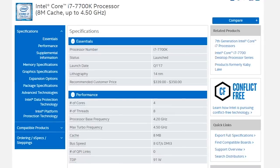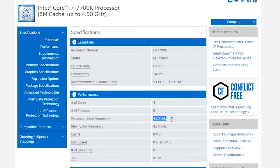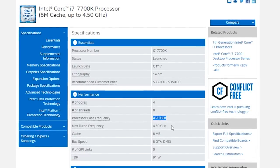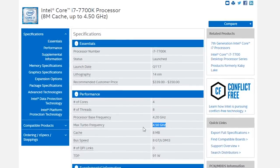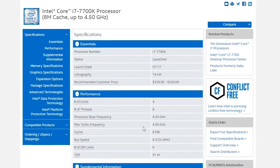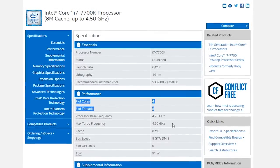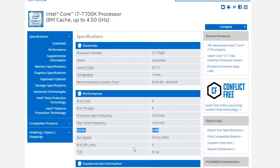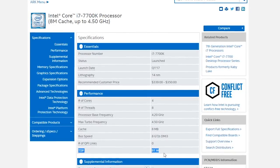That's why you see that the new Core i7-7700K runs at 4.2GHz base clock and can go up to 4.5GHz boost clock, which is 300MHz more compared to the Core i7-6700K. Other than that, this is still a 4-core, 8-thread, 91W TDP CPU with the same power consumption as its predecessor, carrying 8MB of cache and supporting DDR4 RAM.